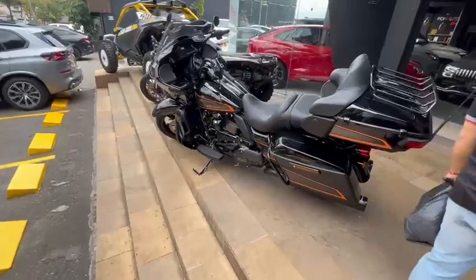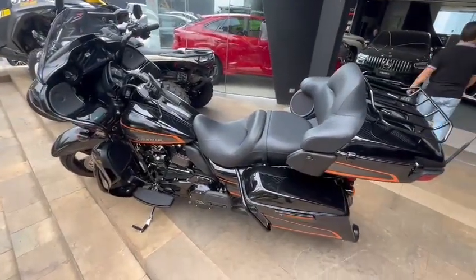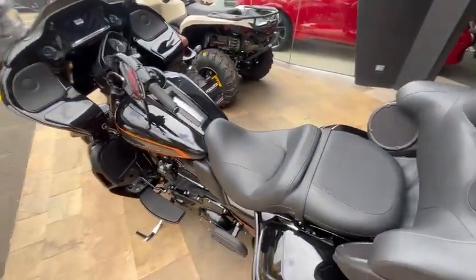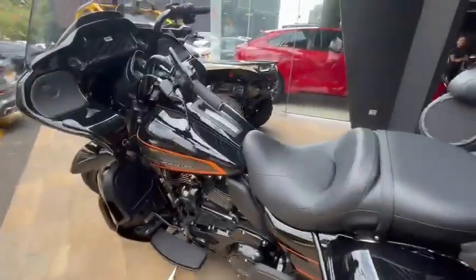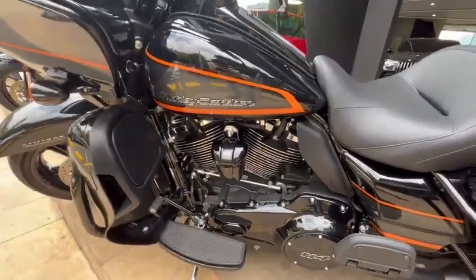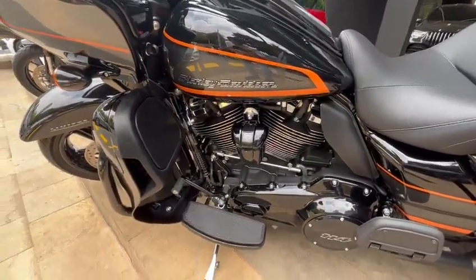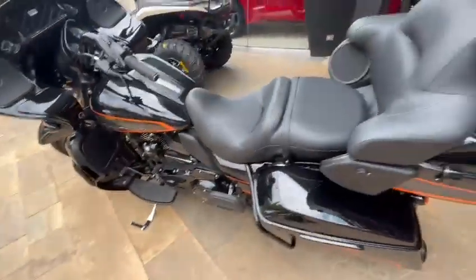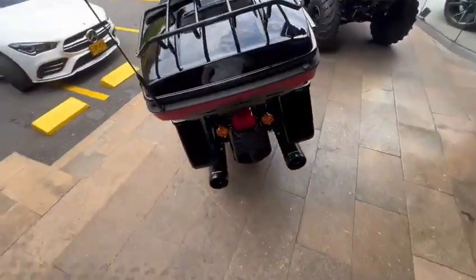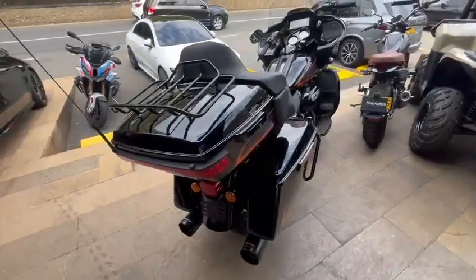Really nice bike out here — as you can see it's a two-seater in cloth, super nice. Really do like it. It's super clean, the Harley-Davidson 11.4, really nice with the storage out here in the back. As you can see, it's super nice.